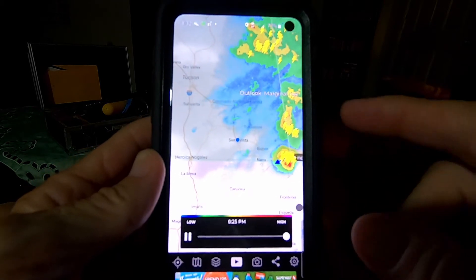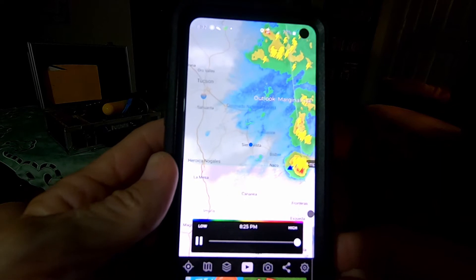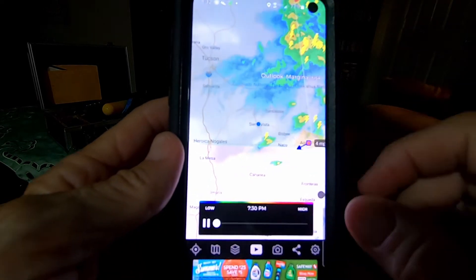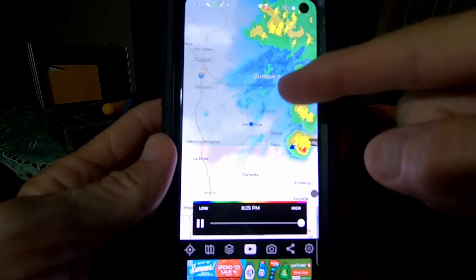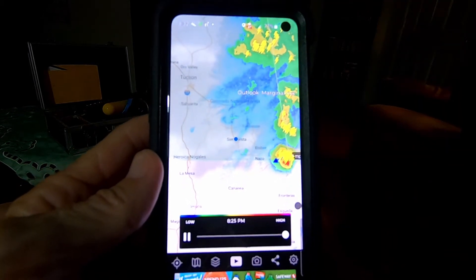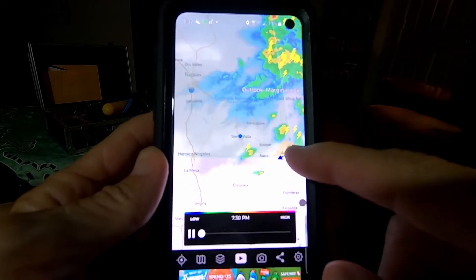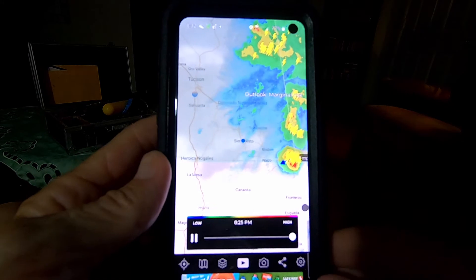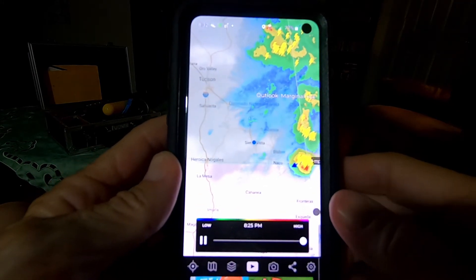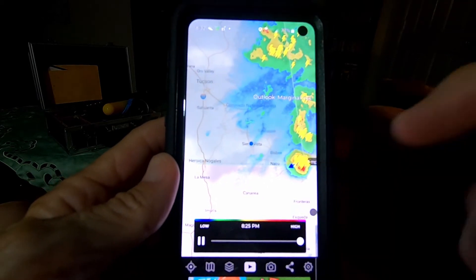Well, from the looks of things, this could be what we've been waiting for. The little blue dot is Sierra Vista and it looks like the storm is coming our way down off the rim. As I look out the window, I can see lightning to the east and to the southeast. I'm going to pack up my camera gear and go see if I can intersect this storm as Arizona Monsoon 2021 continues.